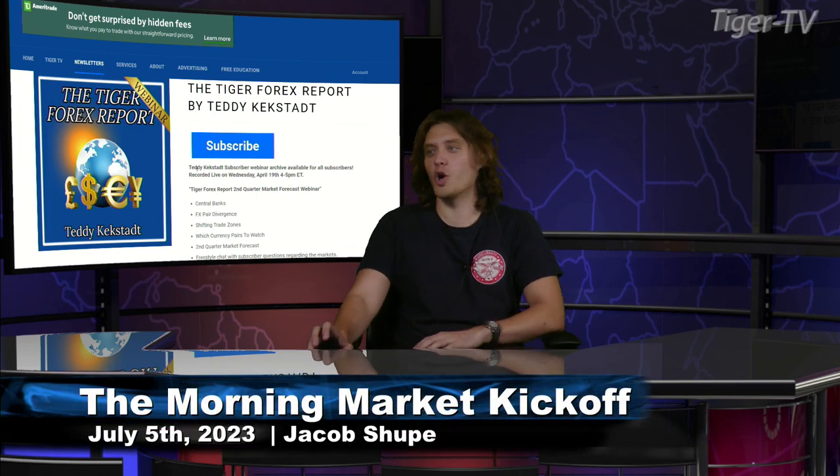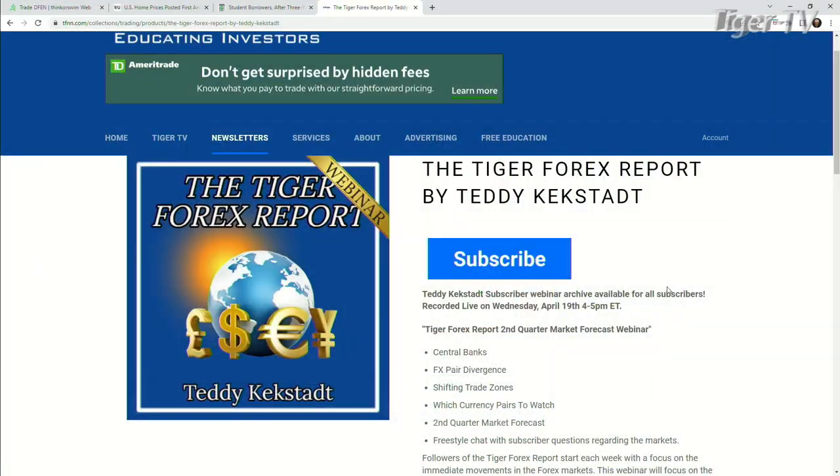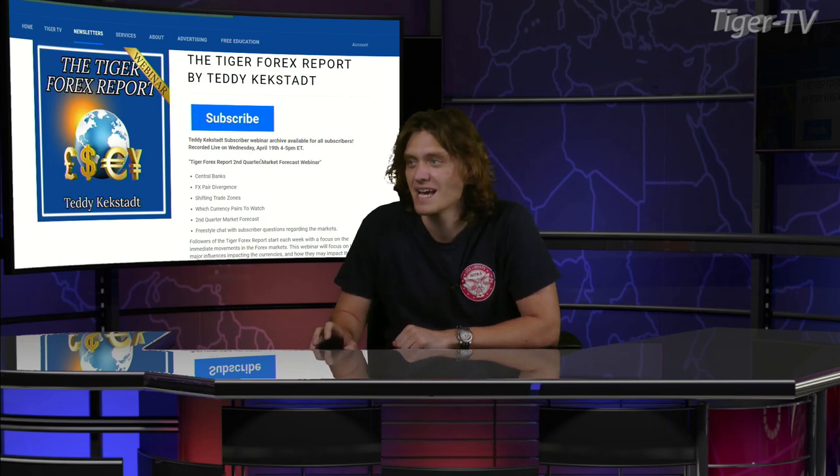Welcome back, folks. I want you to take a look over here. This is the Tiger Forex Report by Teddy Kekstat. Every Monday, this is getting uploaded, and this is a seriously informative newsletter. It is chock full of information and Teddy spares no detail on it. He talks about the central banks, the FX pair divergence, shifting trade zones, which currency pairs to watch, and freestyle chat with subscriber questions regarding the markets. He also has a webinar archive, which I recommend.